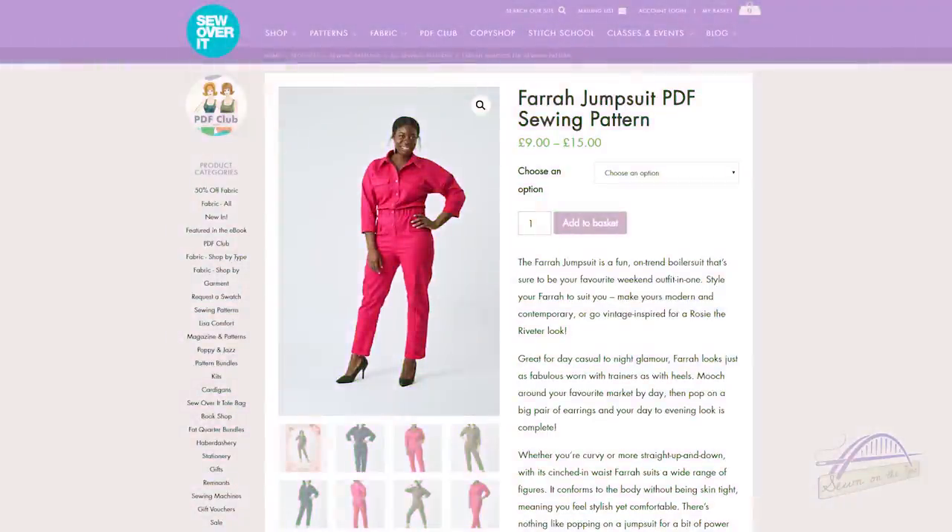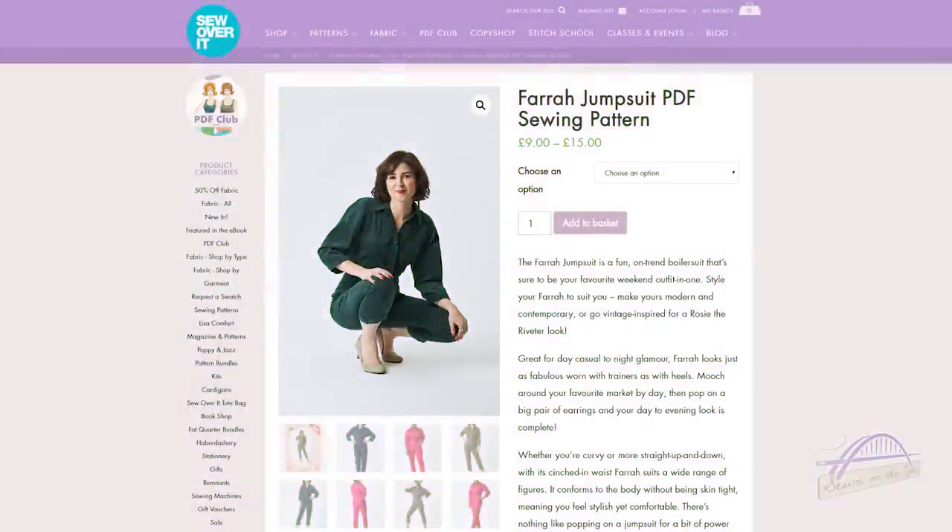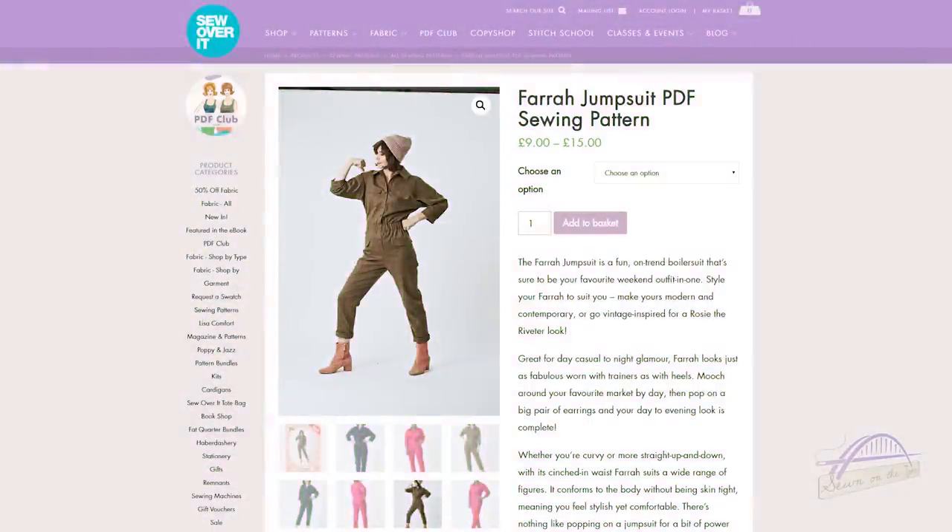It looks just as fabulous with trainers as with heels — and I'm definitely a trainers person. Whether you're curvy or more straight up and down, the cinched-in waist suits a wide range of figures. It features a button-up front, a collar and collar stand, patch pockets with pocket flaps, drop shoulder sleeves, tapered legs and an elasticated waist. It's loose fitting in the bodice for an oversized feel, then cinched in at the waist. They describe it as intermediate and up, given the collar, collar stand, button placket, and trouser fitting involved.